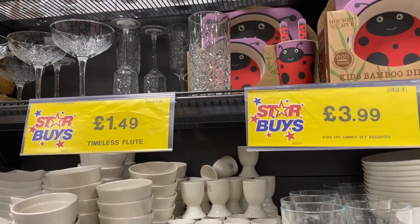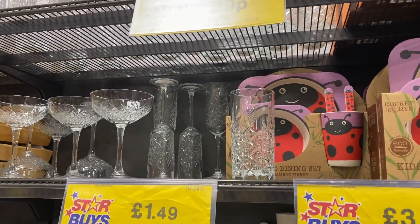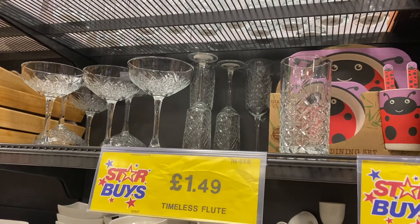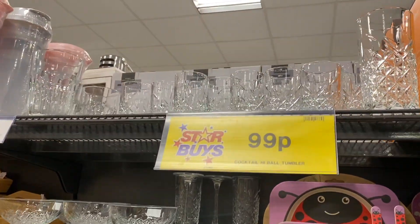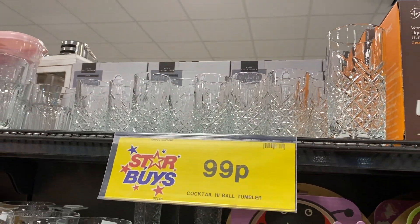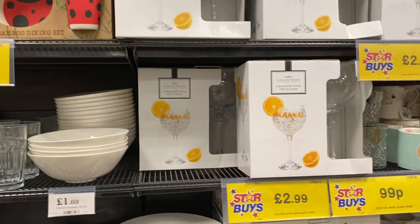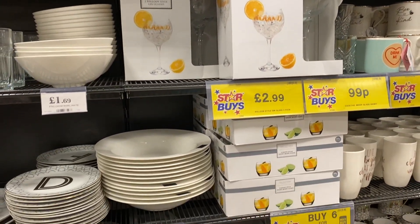Marble lovers, you'll love this — they have the bowls and the plates, and oh my god how cute are the egg cups! These glasses look so expensive for £1.49 — they look like crystal. And £99 for the tumbler type ones. Really, really recommend looking here if you're after some glasses — they have so many.